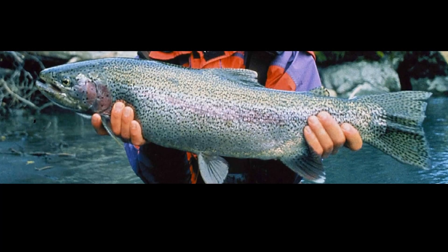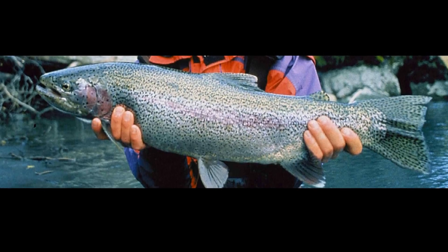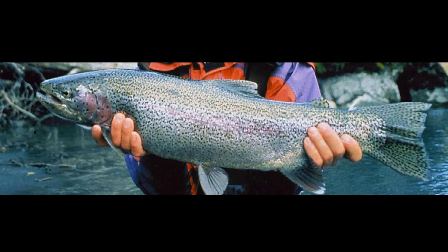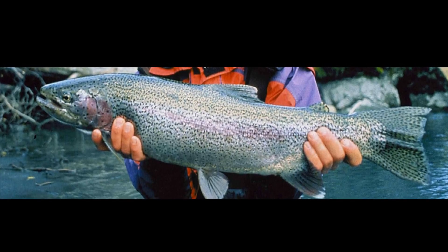Steelhead trout occupy freshwater streams or lakes during spawning and then migrate back to the open ocean after spawning. Steelhead trout have been known to jump 11 feet into the air when climbing waterfalls on migration runs.